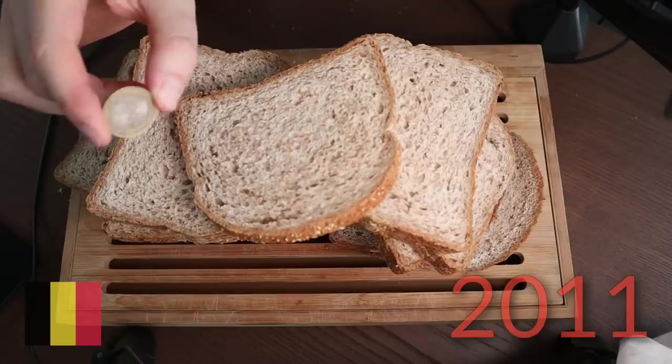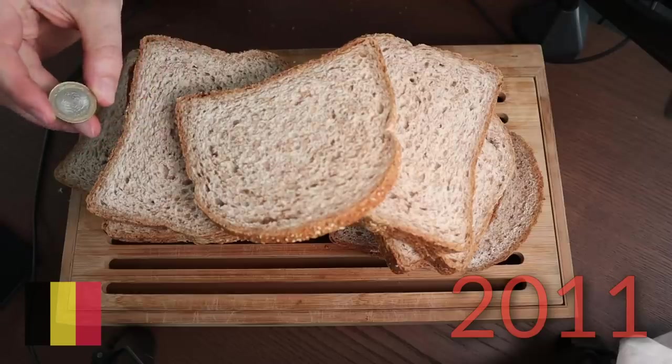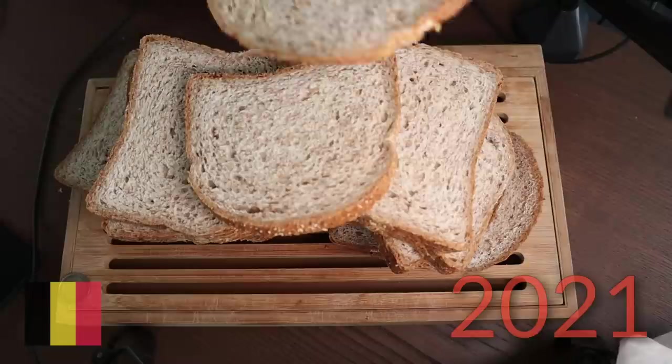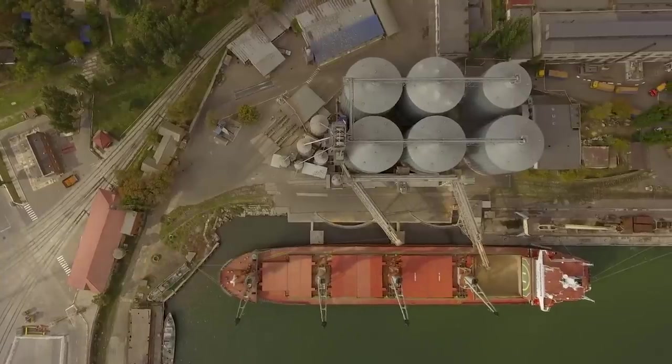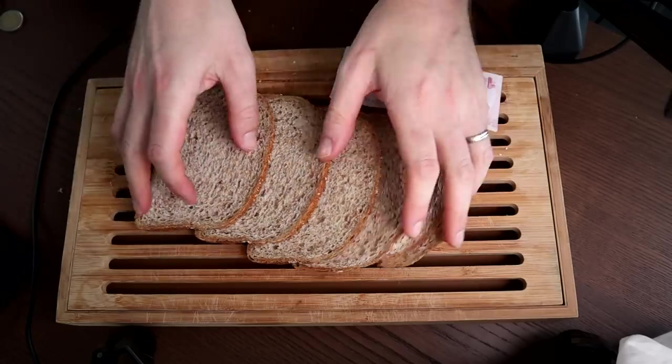On the other hand, here in Belgium, I needed almost 2 euros to get those same 25 slices of bread. And believe it or not, 10 years later, these same 2 euros would get me almost 27 slices of bread. And since the price of bread is global, that's a pretty strong indication that the problem hasn't been the price of bread in Turkey.